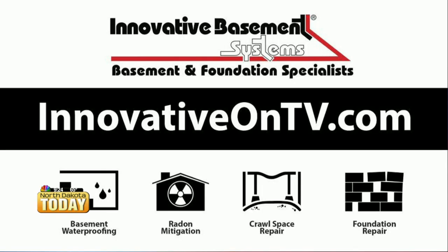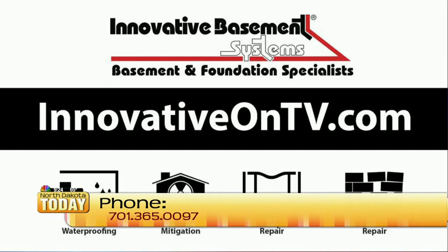If people want to get a hold of you to get their basement checked and see what their risks are, how do they do that? You can give us a call at 701-365-0097, or find us online at innovativeontv.com. There you can see before and after pictures, testimonials from homeowners we've worked with, and all the services we offer.